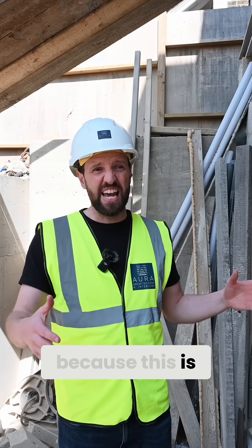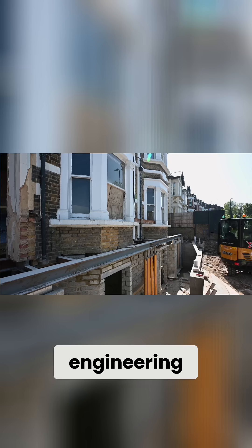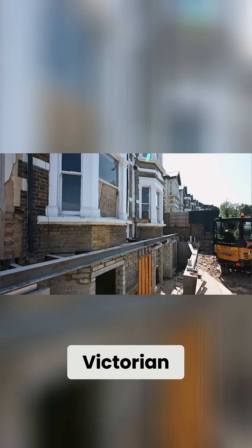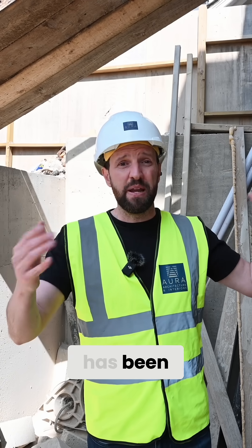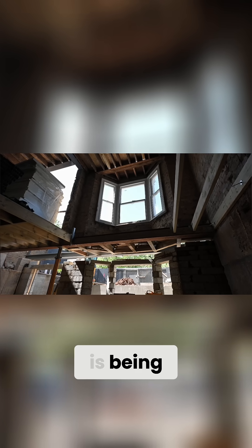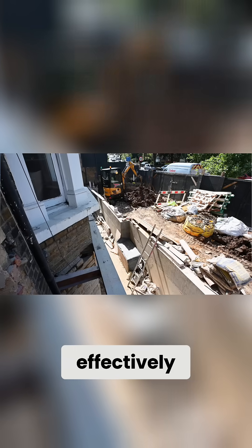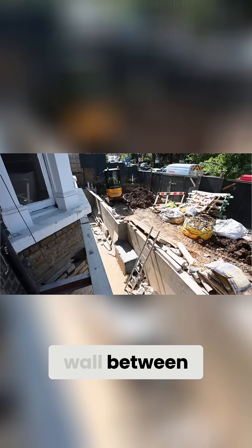Now we're going to get into some engineering talk, because this is a civil and structural engineering feat. What we've had to do here: we've got a double-fronted Victorian property that has effectively been propped up using steel temporary supports whilst the basement underneath is being formed. These were the last things to be cast — retaining walls effectively creating a retaining wall between where the car parking is going to be and this lower ground basement level.